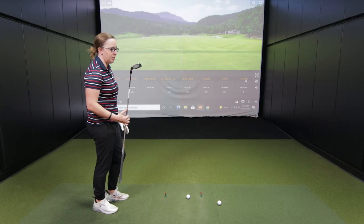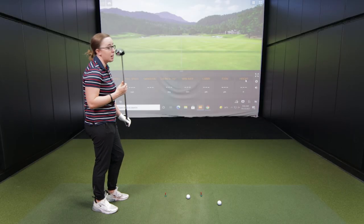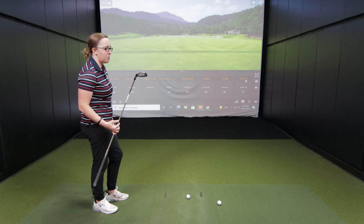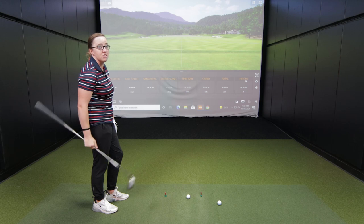First club of the test: the Callaway Epic Super Hybrid, four hybrid. Before even hitting — what does that look like at address? It's a Super Hybrid, so a little bit bigger than a generic hybrid. It's actually a cross between a hybrid and a fairway wood, honestly. So hopefully we'll see something different in the numbers.